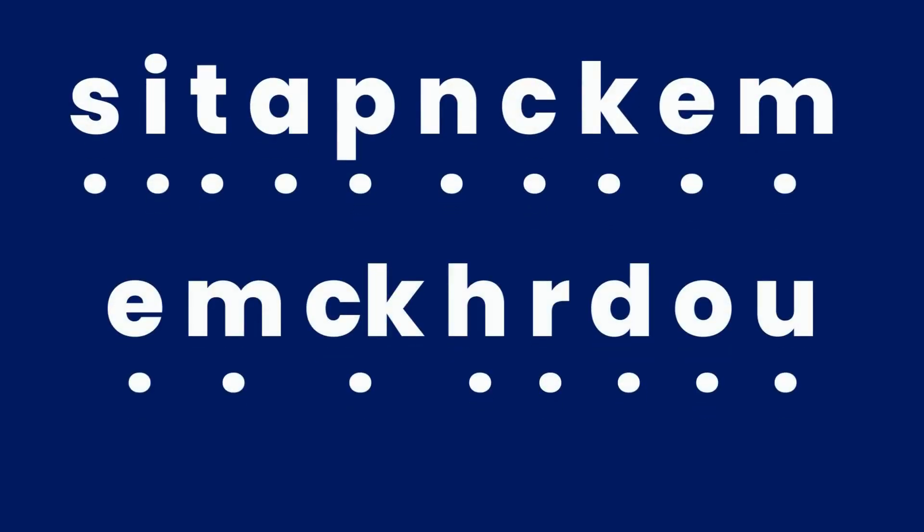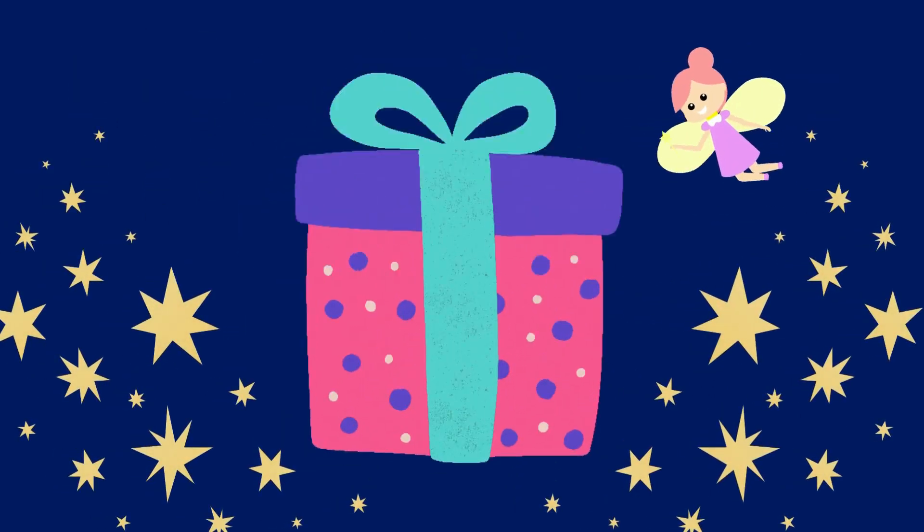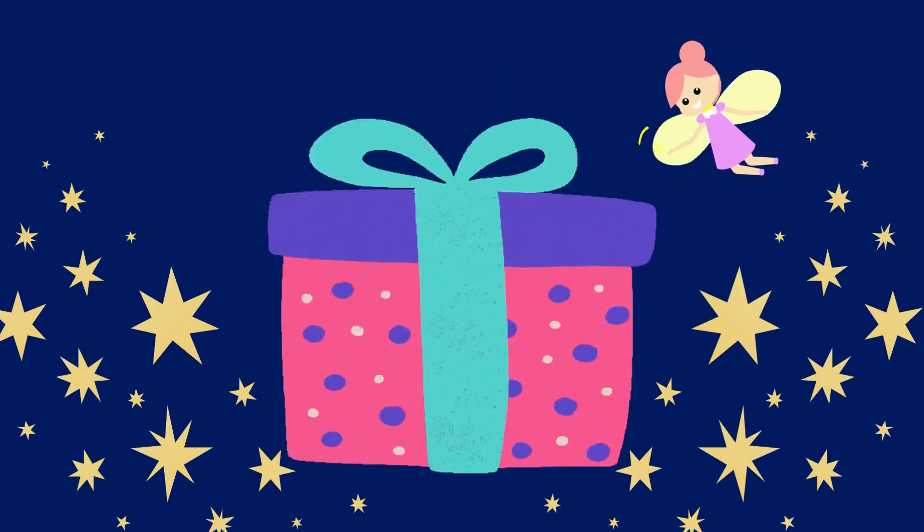These are the sounds that we have learned so far. Are you ready to open your surprise gift? Let's go!